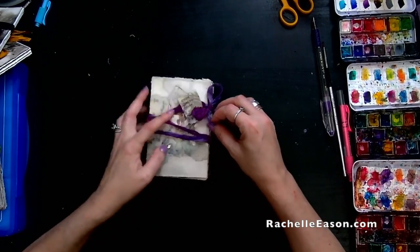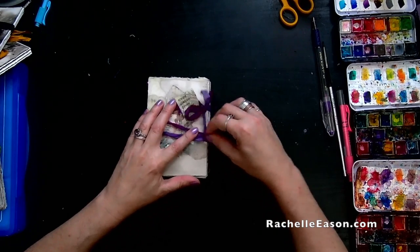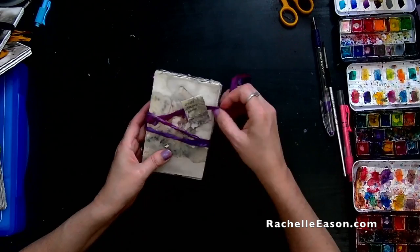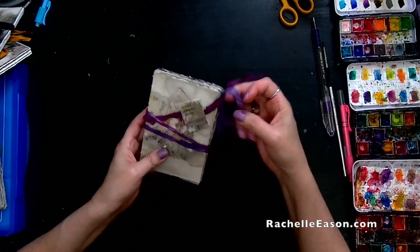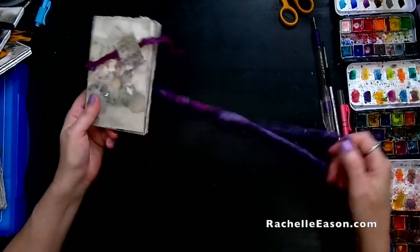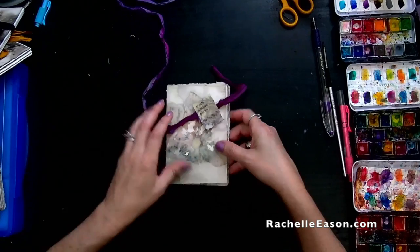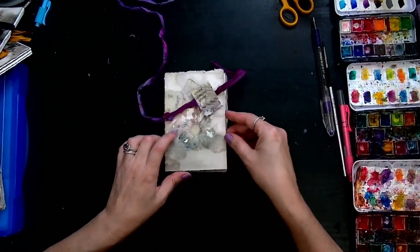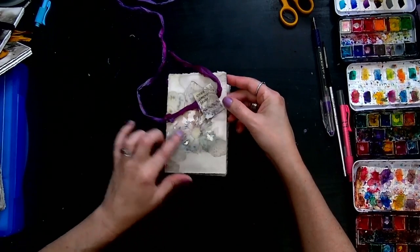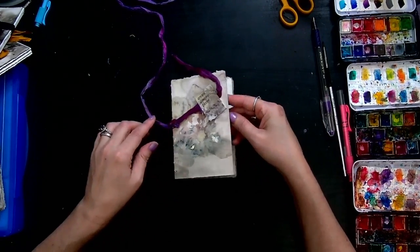This is a small classic journal and the cover says 'Create, Desire, and Bloom.' It has a beautiful purple tie on it. This is actually one that I was going to keep, and then I went ahead and embellished the cover and put a purple ribbon on it, and now I really want to keep it — but we'll see.